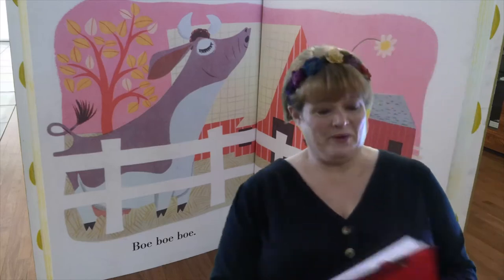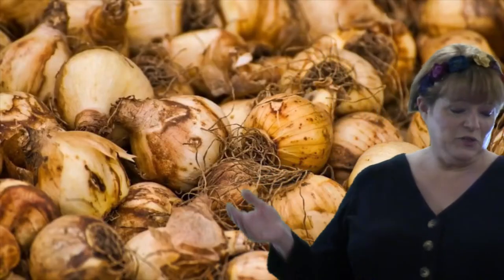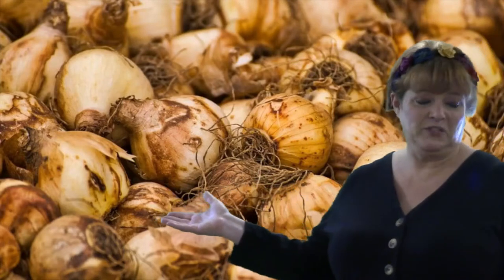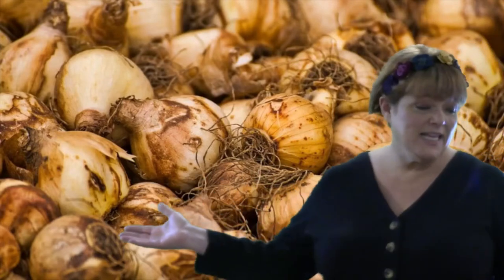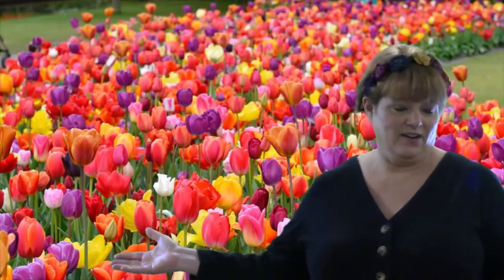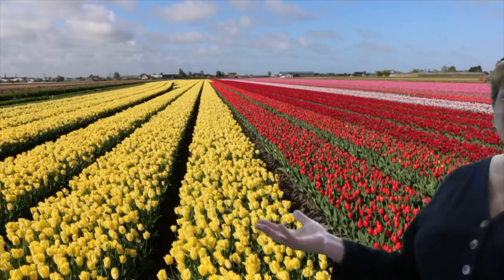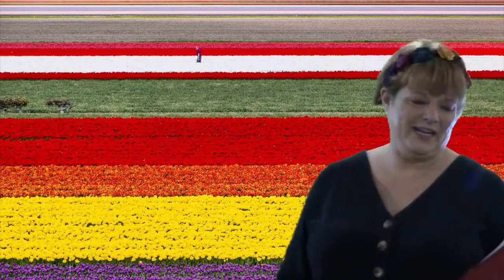Besides dairy products, the Netherlands exports over 800 types of tulip bulbs — 3 billion tulip bulbs a year. So many tulips! They're beautiful. Look at the fields of tulips they're growing. Tulips, windmills, and wooden shoes are all symbols of the Netherlands.